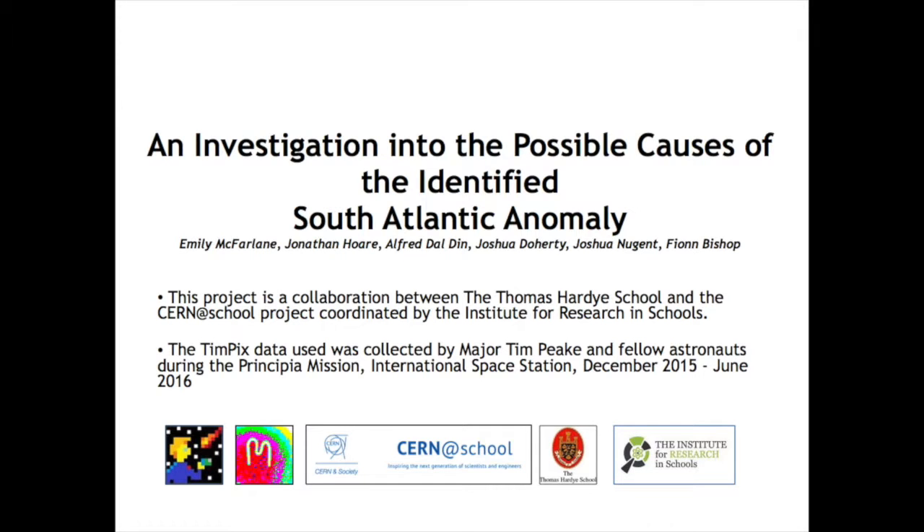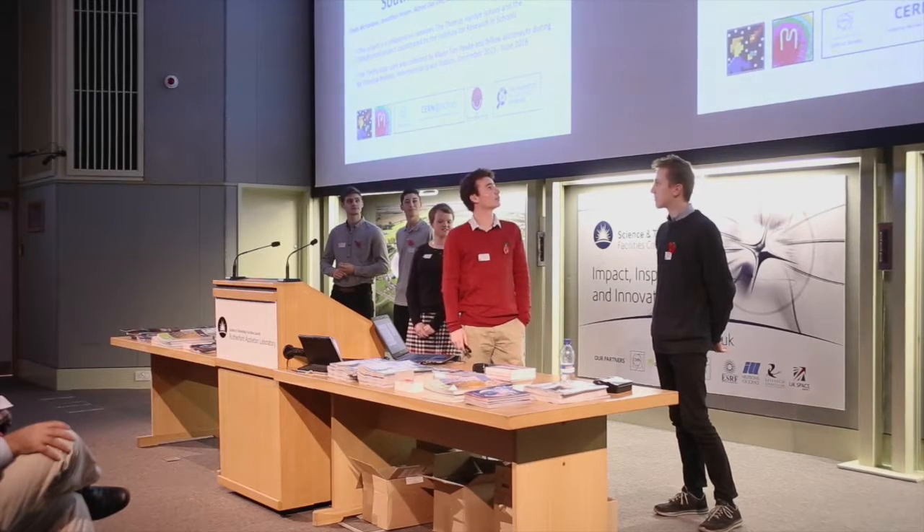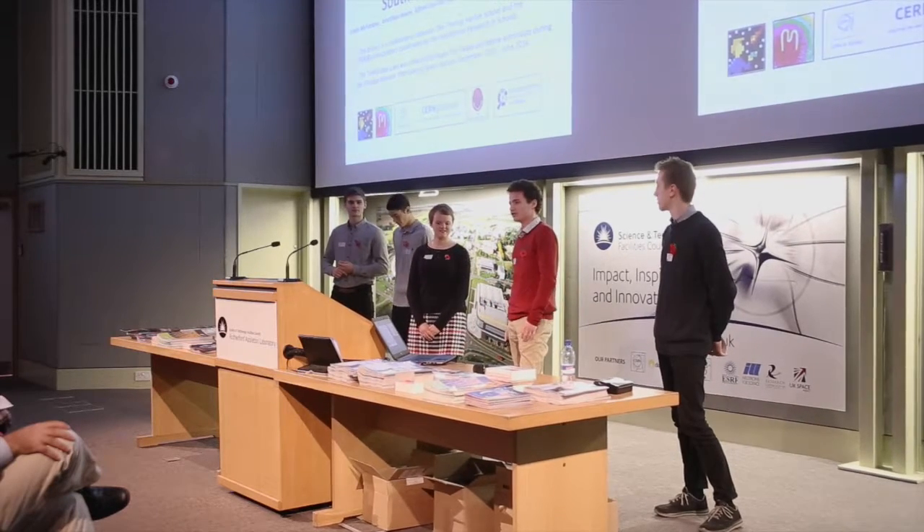Hello, I'm standing before you today. We've got Jonathan, Emily, Josh and Josh. As previously mentioned, there's the South Atlantic Anomaly and our investigation is into the possible causes of it. Most of our research comes from Tim Peake on the ISS. We're from Thomas College School in Dorset and we do this as our school project.